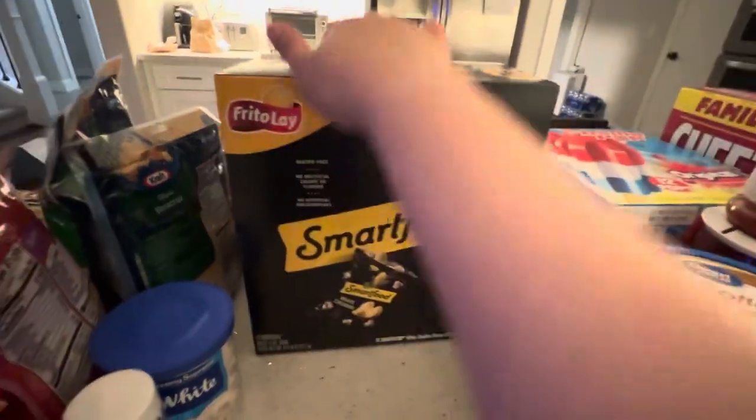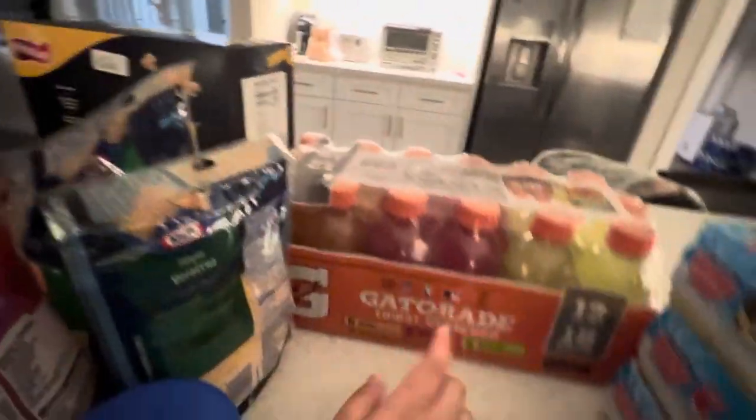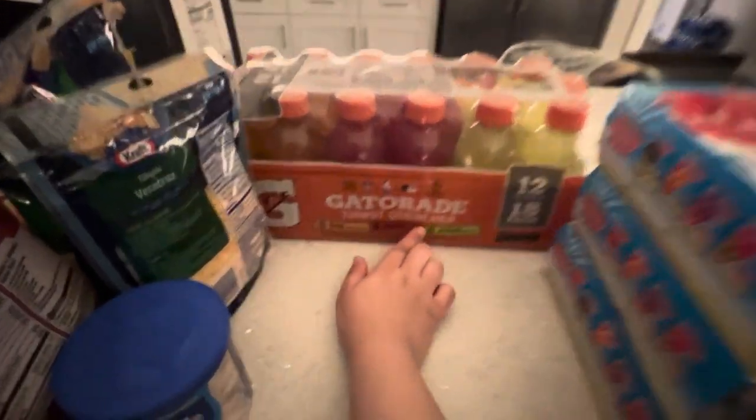I have a Smart Food 10-bag pack of Popcorn. I also have 12 bottles and 18 packs of Gatorade Thirst Quencher.